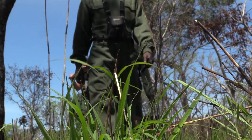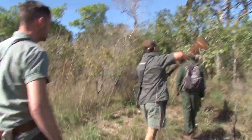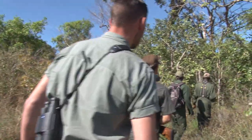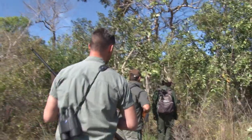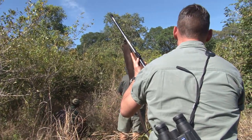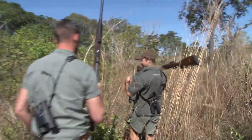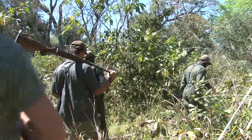We still have not found any bull buffalo. However, an opportunity arises quite unexpectedly when we encounter a lone dagga boy. The trackers, Santos and Albino, keep up with his track with ease, but the visibility is only a few metres. This turns out to be not enough, because the bull notices us as we get very close and runs off, crashing through the bush. We follow him for another two hours, but he is too wary and moves on without stopping.